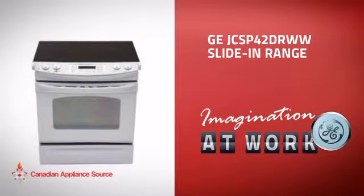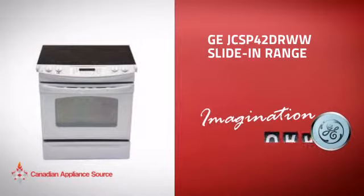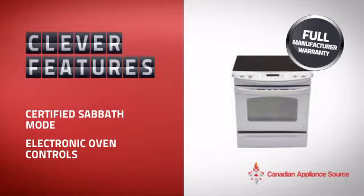This slide-in range from GE is just the kind of smart range you want. With plenty of clever features that make sure you can cook easily and get great results every time, plus a reliable manufacturer warranty.